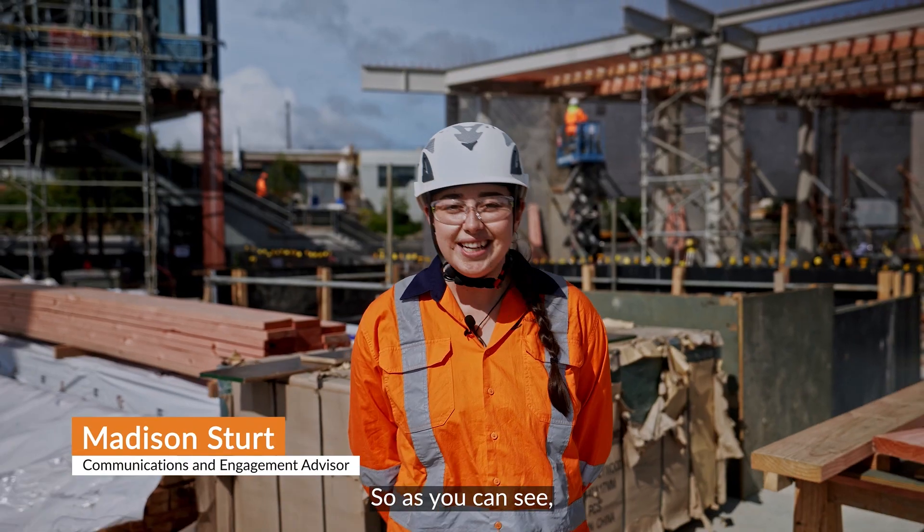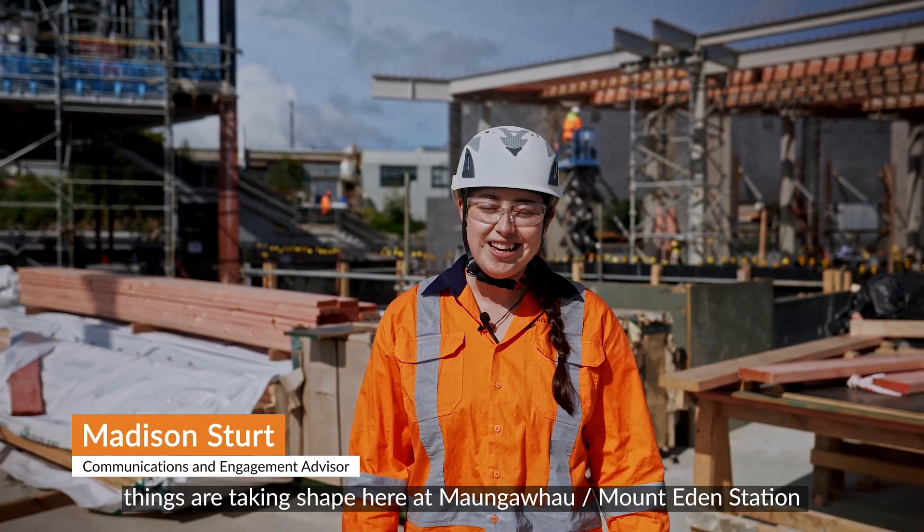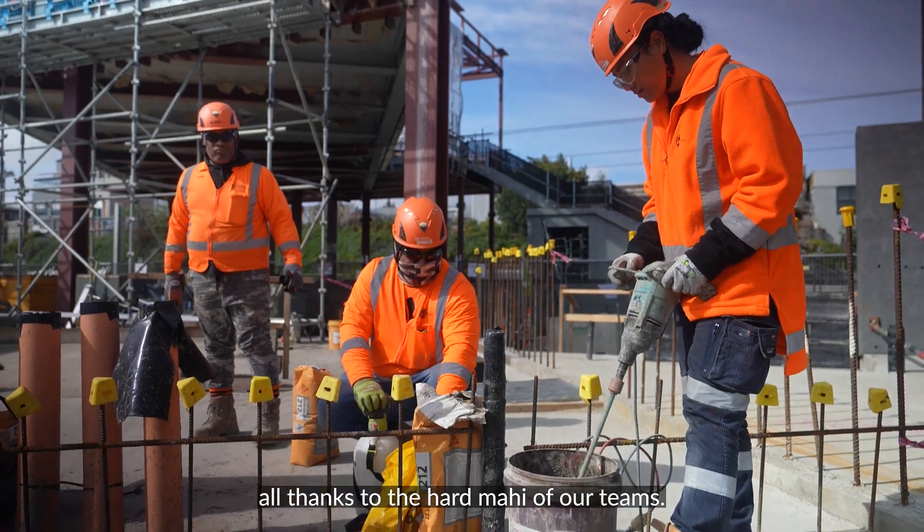As you can see, things are taking shape here at Maungawhau Mount Eden station, all thanks to the hard mahi of our teams.